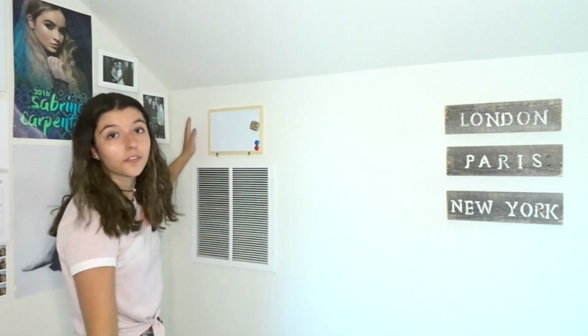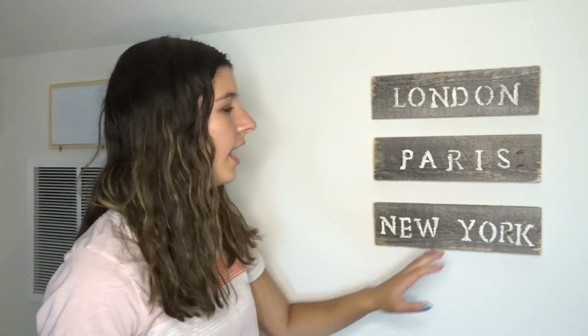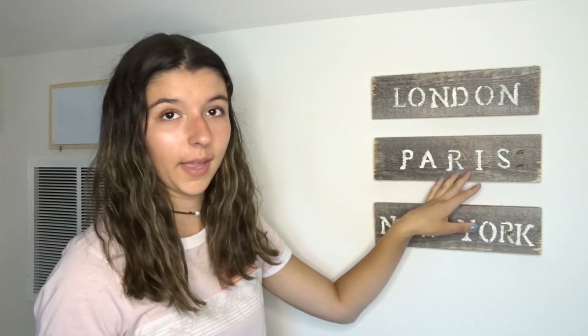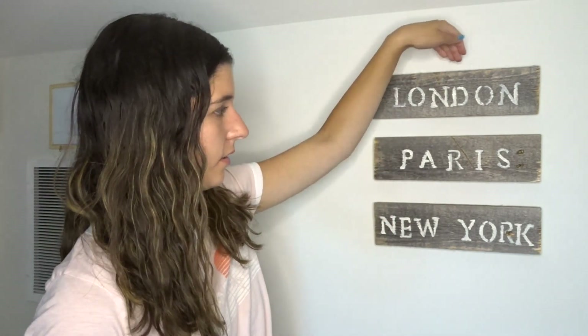Next to my poster wall we have another wall in the indented space. Over here I have this whiteboard that says London, Paris, New York — I ordered these boards off Amazon because I thought they were a really cute color. This is kind of like the theme of my room: it's gray, gold, and white. I used stencils to trace and then painted them, and put nail things in the back to hang them up. I think it looks really cute just when you walk in the room.